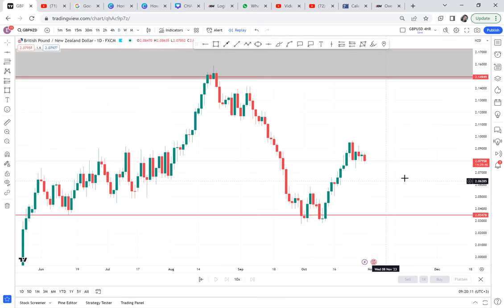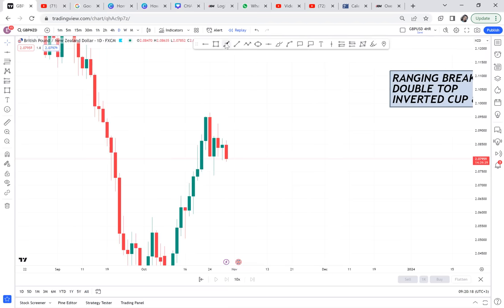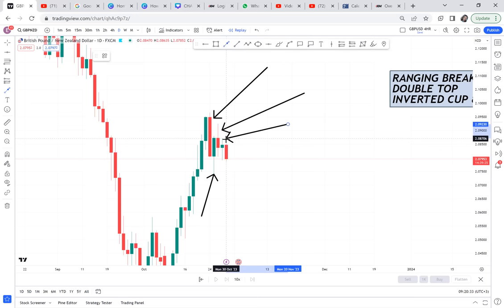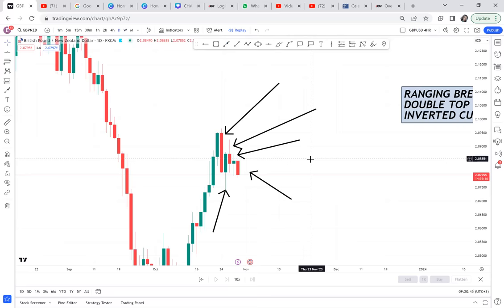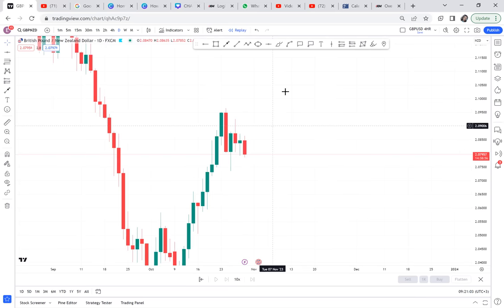On the daily timeframe, we do not have a traditional pattern, but we do have a one-candle ranging. I can count one, two, three — I told you if there are more than three that gets into the group of ranging — four and five. So we have our first pattern: a one-candle ranging. There's no double top visible on the left. This one-candle ranging is our overall pattern, and it is very clear on the monthly.